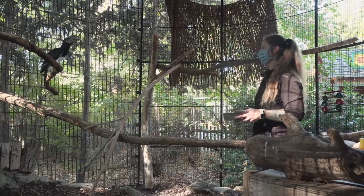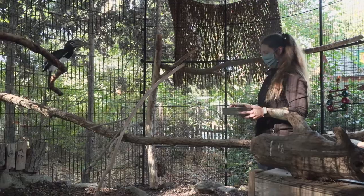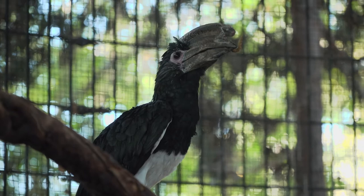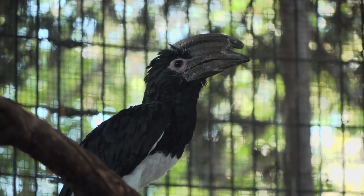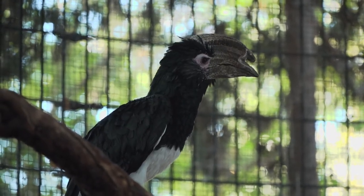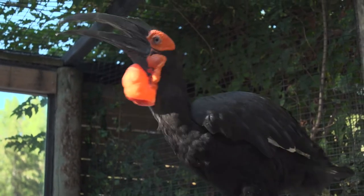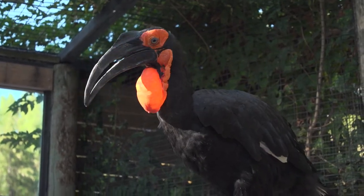Hornbills also have a special talent for using their beak to toss food from the tip of their beak to the back of their throat. Test your skills against a hornbill — try tossing a small ball into a small bucket or cup several times. How many tries did it take before you actually made a basket?